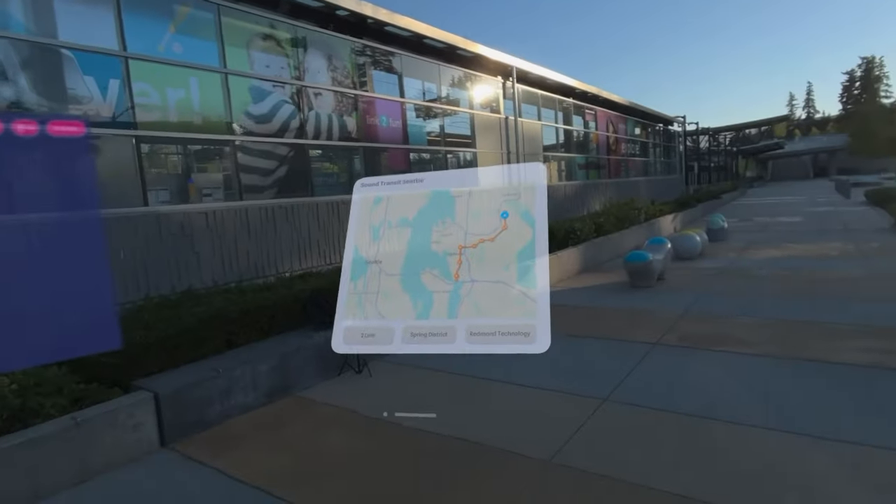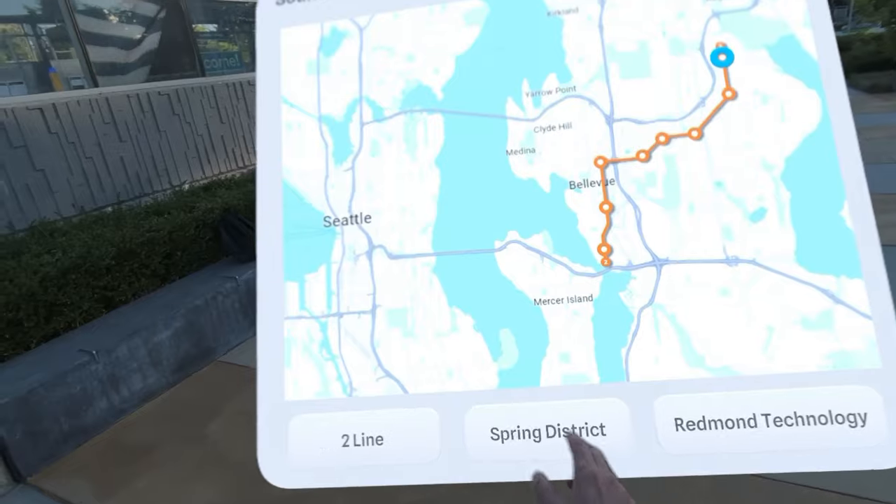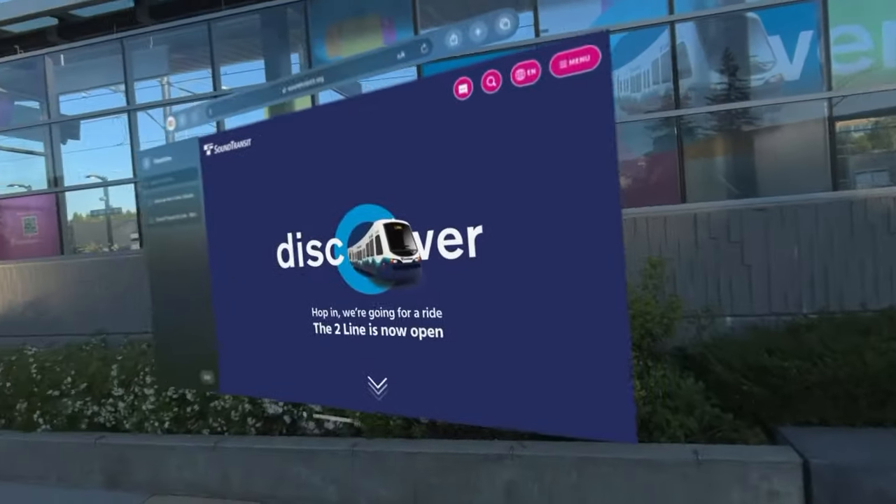Let's journey to another key location: the Spring District. If you haven't visited yet, no worries — I've prepared a virtual tour for you.